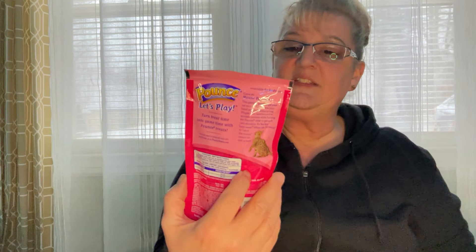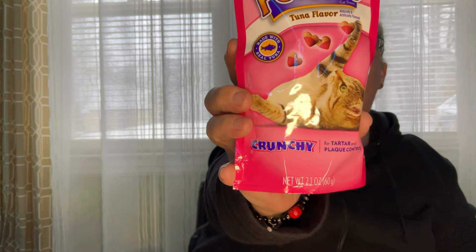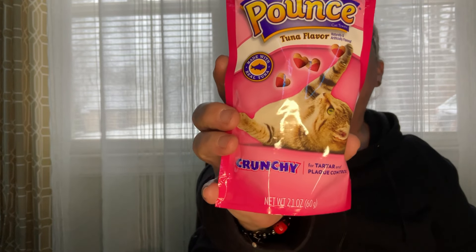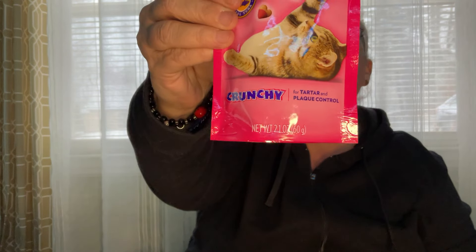For the kitties, I saw these for Valentine's Day and thought it was adorable — it's Pounce treats but they are shaped like hearts, which I thought was cute. This is the 2.1 ounce. It has an expiration date of January 1st, 2024 — we've got another year to go, these will be gone by then. I thought that was sweet for Valentine's Day for my babies.